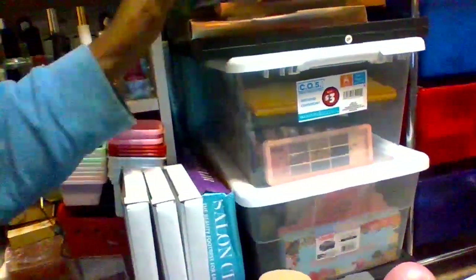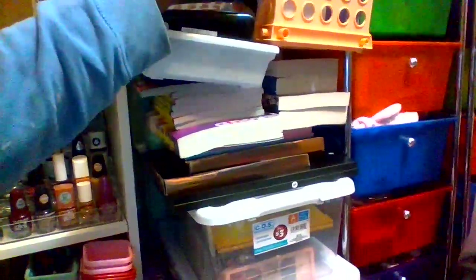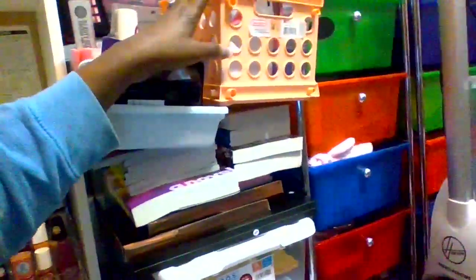Over here are more eyeshadow palettes, books from Dollar Tree, more makeup, and my pedicure items for my feet. There's more pedicure stuff right here — nails and pedicure supplies. And right here is my purse I got recently this year with the strawberries on it — so cute! I definitely love using it this summer.